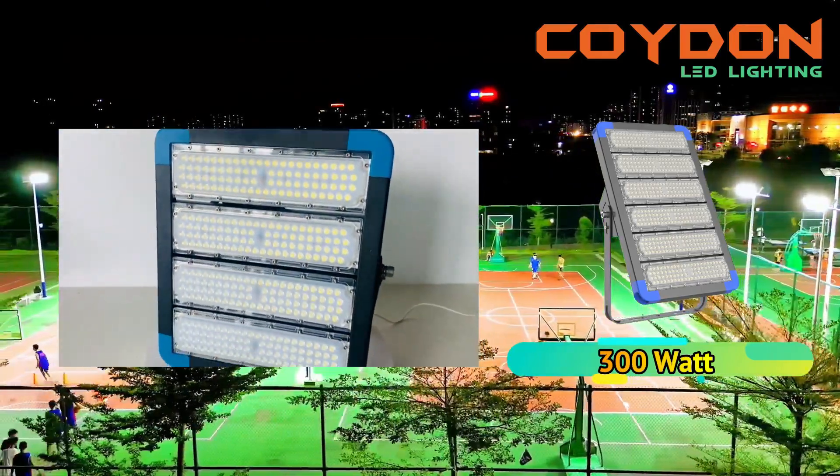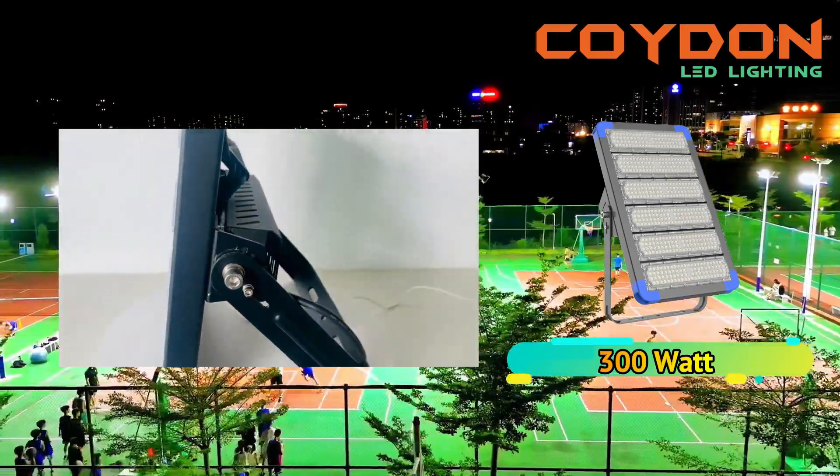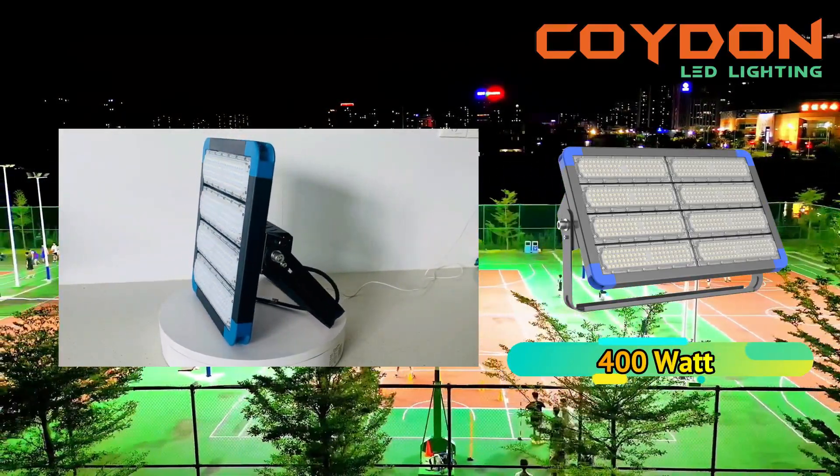For an outdoor basketball court, a CRI of at least 80 is recommended. This ensures that the colors of the ball and the players' uniforms are accurately represented, making it easier for players to see each other and the ball.